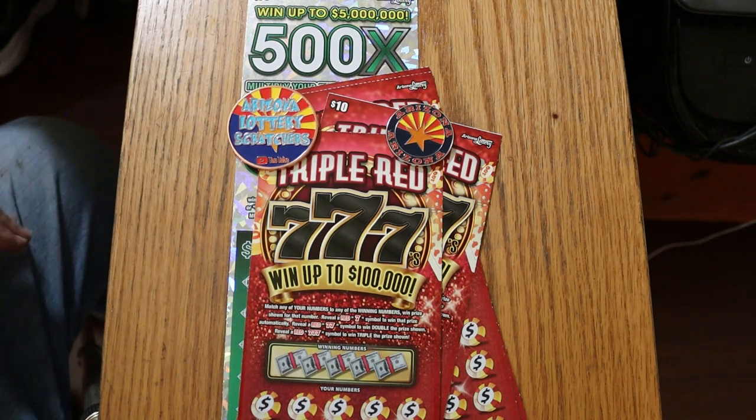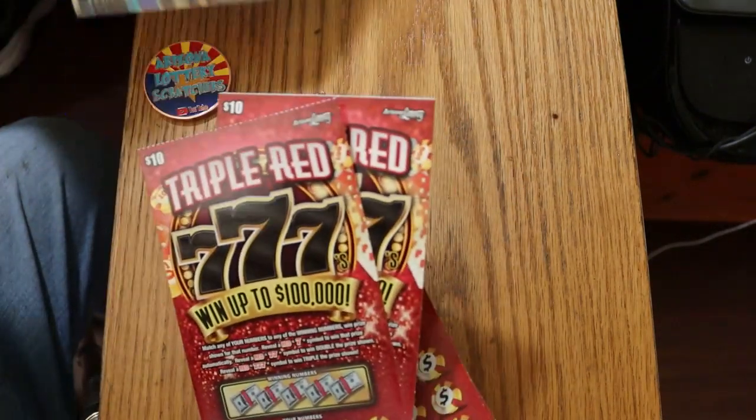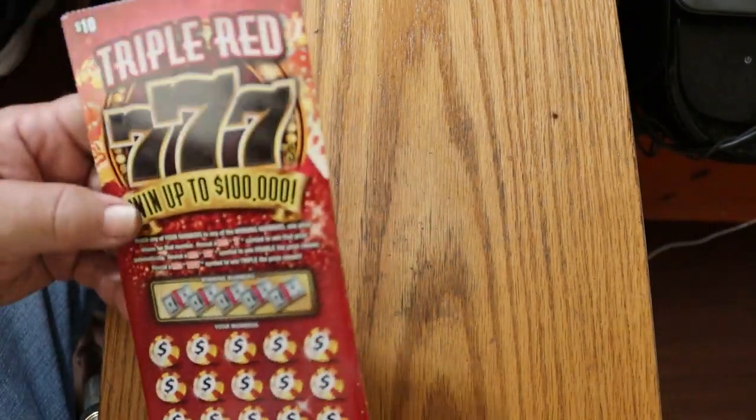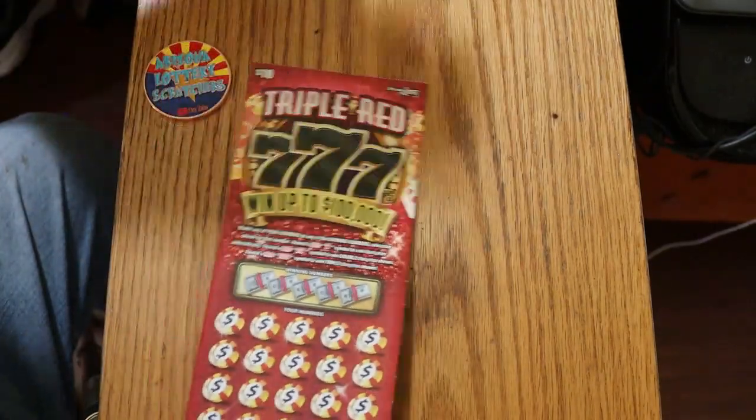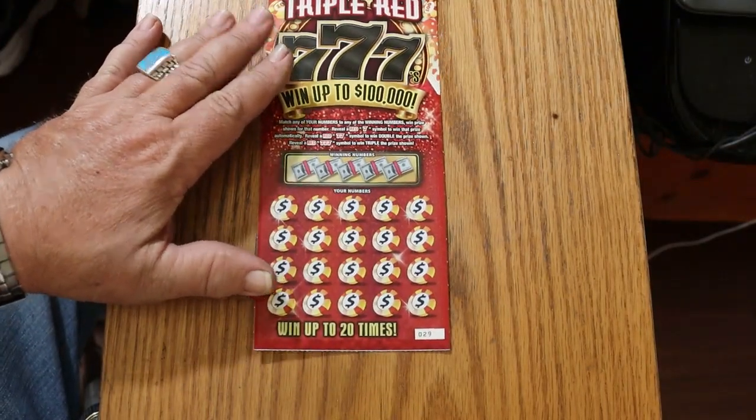So with that said, we're going to get going right now, starting with the $10s and working our way to the big one. Some people call the $10 ticket a big boy — it is by no stretch a big boy ticket. You've got to be a $20 at least. That's my opinion and I'm sticking to it.